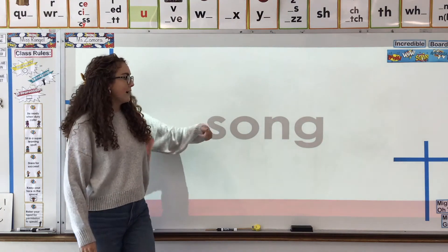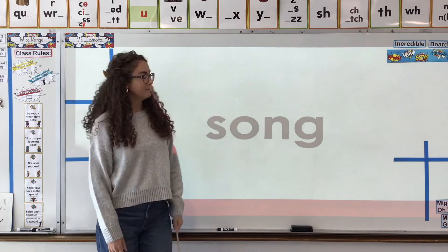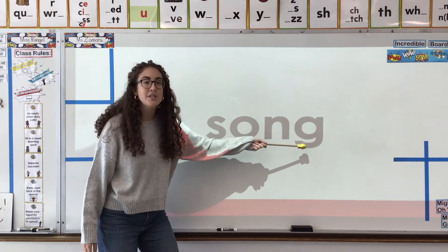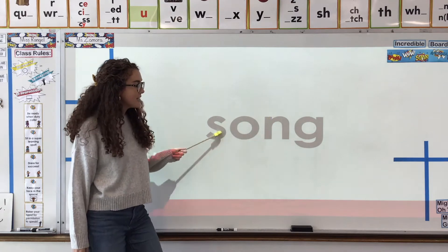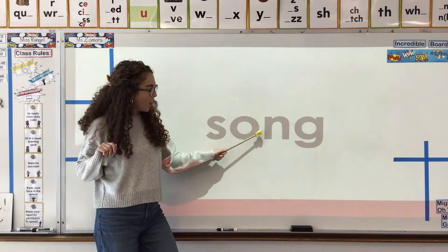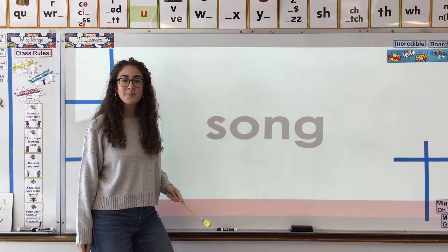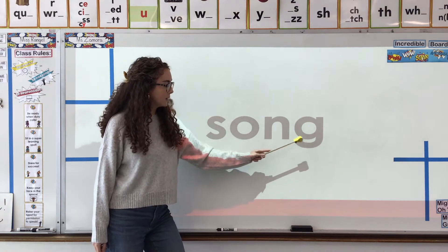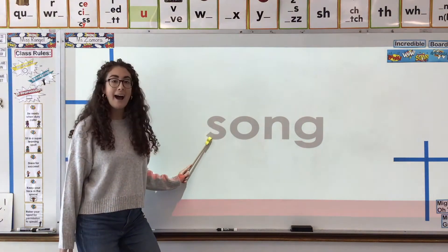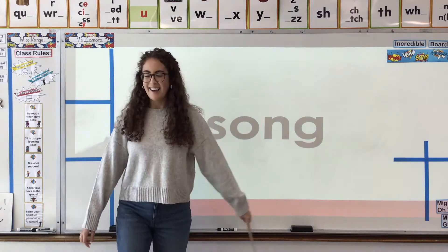So let's start off. First up, we have this word. What do you see here? We have our NG and E and the vowel is an O. So let's think back. What does O-N-G say? O-N-G together? O-N-G.